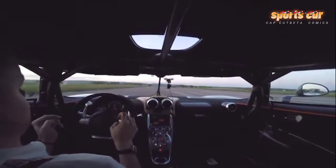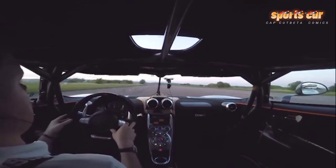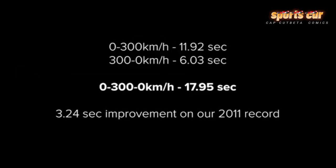The grip is phenomenal, the interior space surprised us, and the look turns heads wherever you go. The excitement of the experience means that those who are lucky enough to own an Agera R will feel that every drive is a special occasion. So that's all about the Koenigsegg Agera R — see you in the next video.